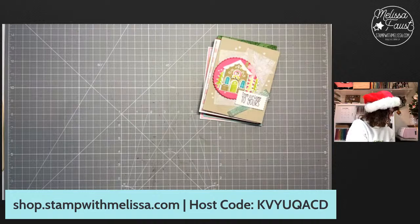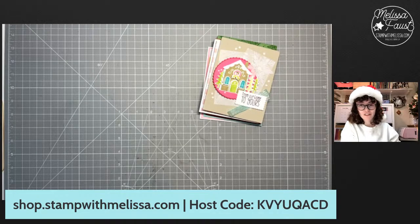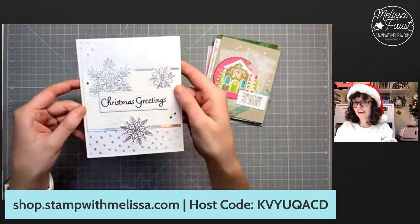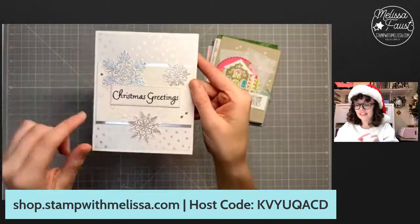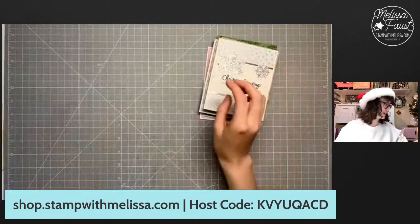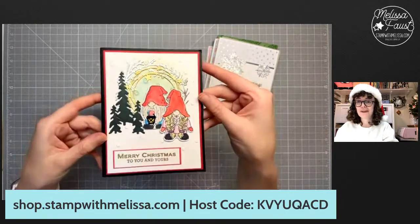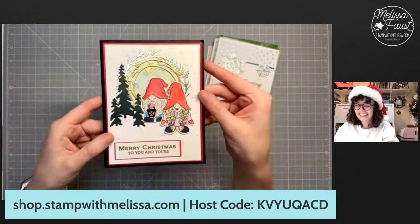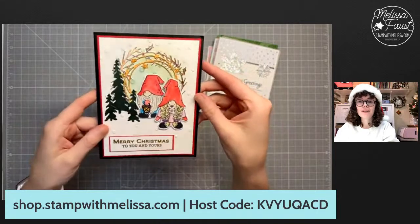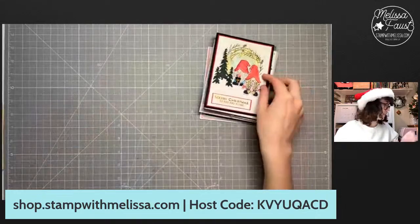This next one is from Rita — I'm going to butcher your name — Duschel? D-U-S-C-H-L. I don't know, but this one is from Rita. Gorgeous, with the silver snowflakes here. Absolutely beautiful card. This next one is from Kathy Botrell. Kathy, if you're watching, sorry if I butchered any names. Using the adorable gnomes — how cute is this one too? And some gold on the sentiment there. Very beautiful. I love that one.